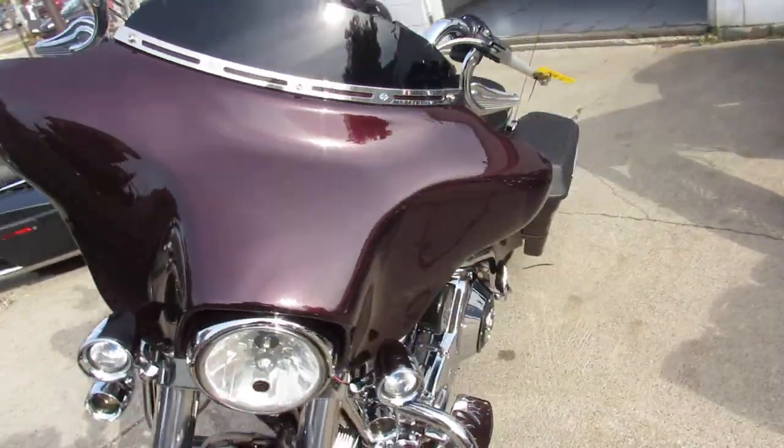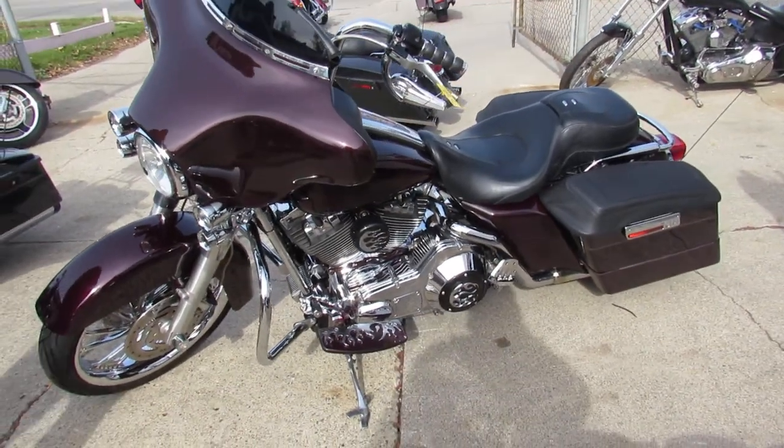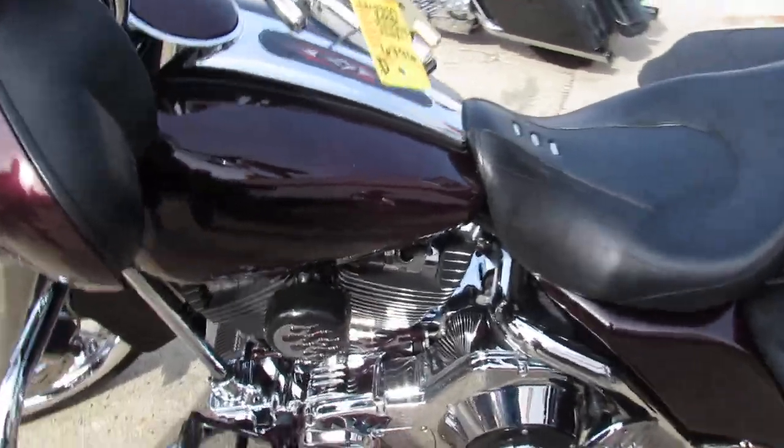The pictures don't do this one justice guys. It's got the extended rear fender, the cone air intake, mini apes, and like I said, if they made a piece of chrome for this, it's got it.